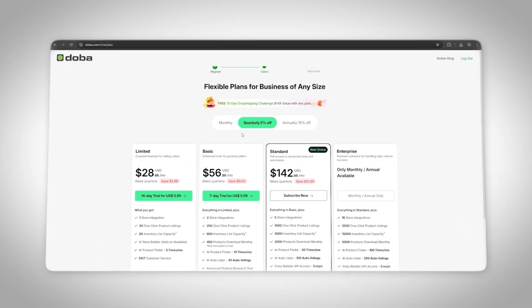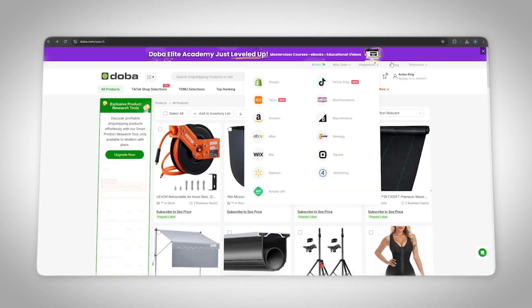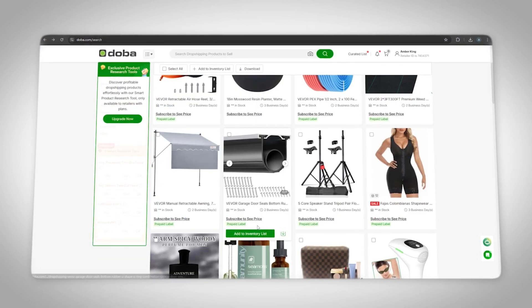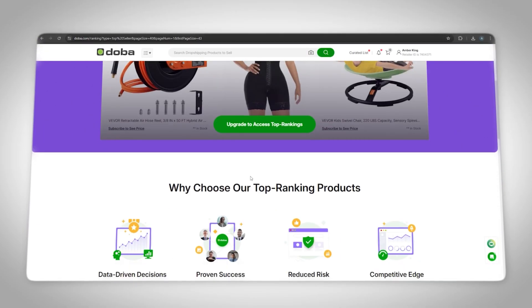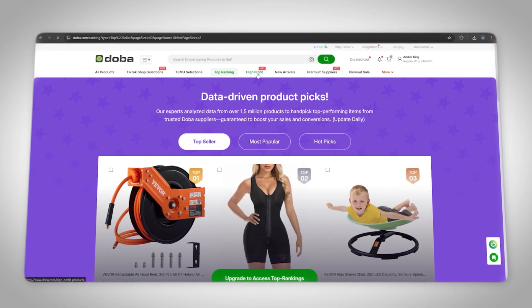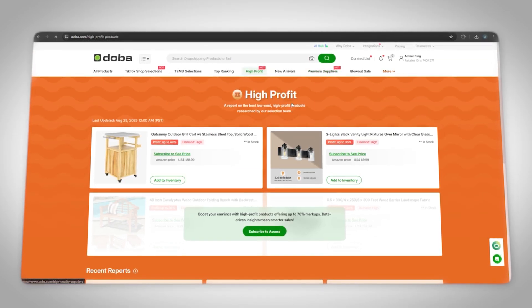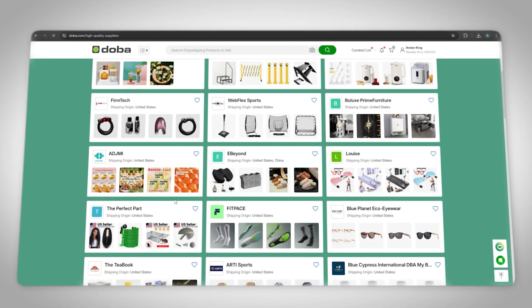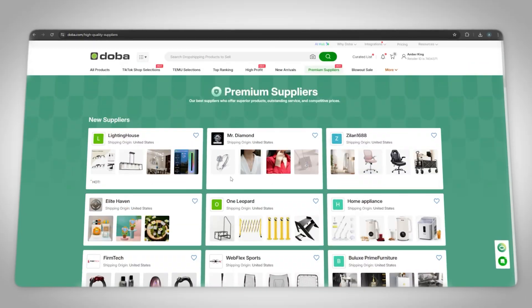Pricing is where beginners often overthink. Don't just slap on random numbers. As a rule of thumb, if a product costs you $10 on DOBA, sell it for $29.99. If it costs you $20, price it at $49.99 to $59.99. That way you cover your marketing costs, transaction fees, and still have profit left over. Dropshipping is all about margins, and since DOBA shows you the wholesale price up front, you can adjust your store pricing and know exactly what your profit looks like.